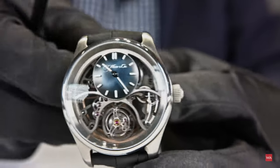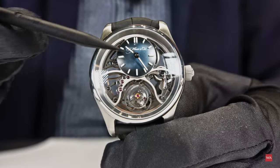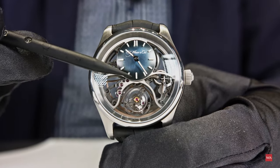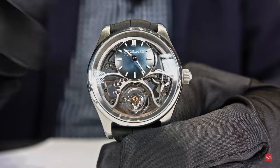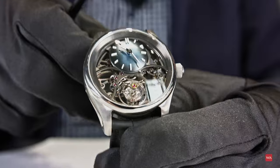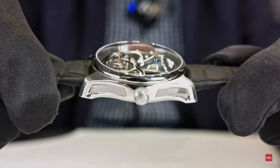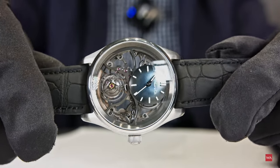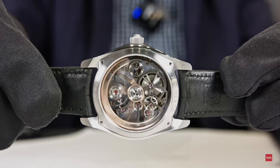It has a traditional Fumé blue dial — the light sunburst, our signature. One thing not yet mentioned: because of the light reflection, you can see it's actually a slightly curved sapphire crystal, which makes it very three-dimensional. It's a spectacular watch yet you can wear it every day — it fits under a shirt and you can go swimming with it.